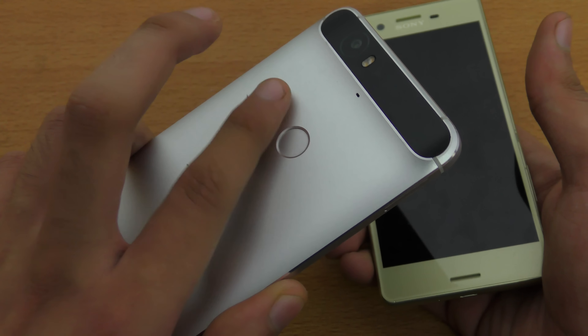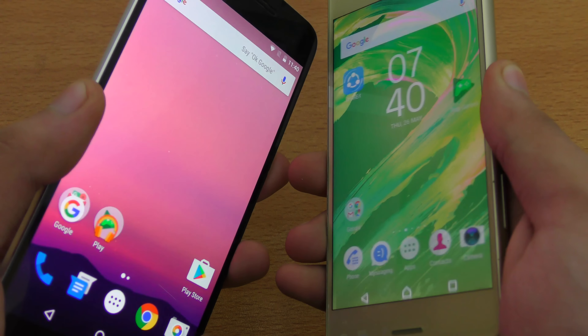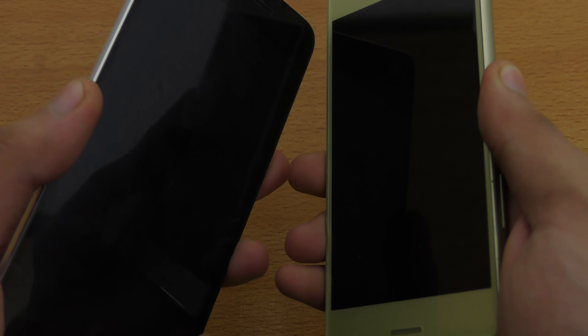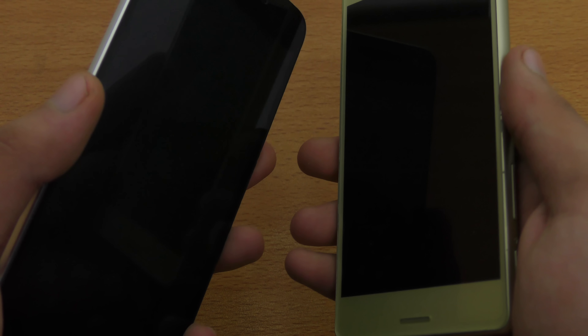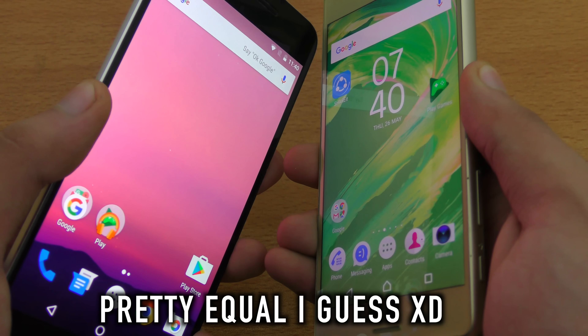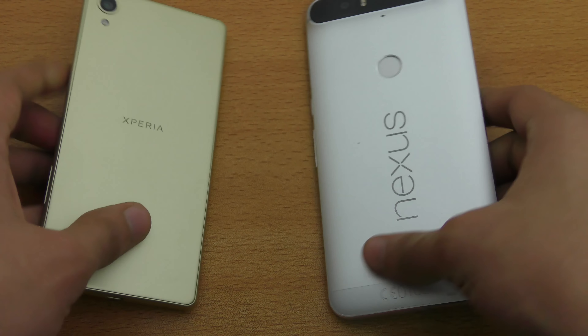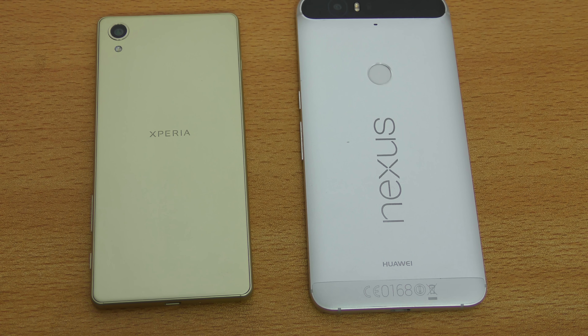We can do a last fingerprint sensor test to check which one will be faster — the Nexus 6P has it on the back and the Xperia X has it on the power button. Let's do it again. That was pretty much it guys — a quick speed comparison between the Nexus 6P versus the new Sony Xperia X. I hope you enjoyed it. Subscribe for daily tech videos, and peace out.